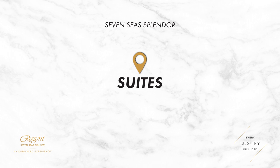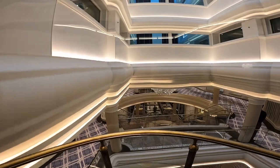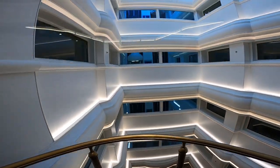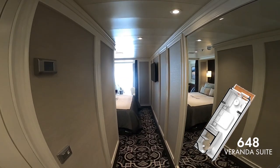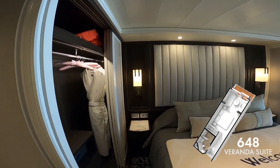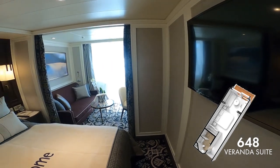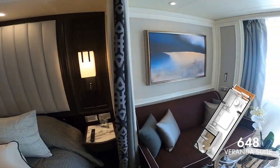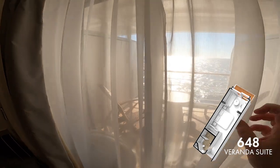Now we're going to take a look at some of the suites on 7C Splendor. We're heading to deck 6 and the ship's entry level accommodation, which is the Veranda Suite, located on decks 6 and 7. It's 20 metres squared with an 8 metres squared balcony. Like all accommodation options on 7C Splendor you have your own private balcony and an ensuite bathroom. With the Veranda Suite you get a glass enclosed shower instead of a bathtub, which is possibly worth bearing in mind if you were expecting to have a bath on your cruise.